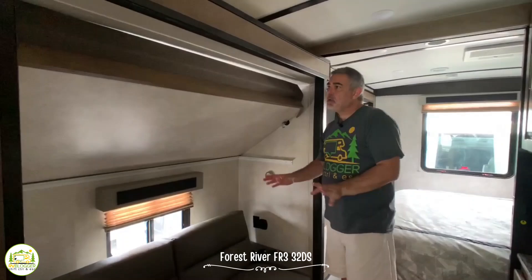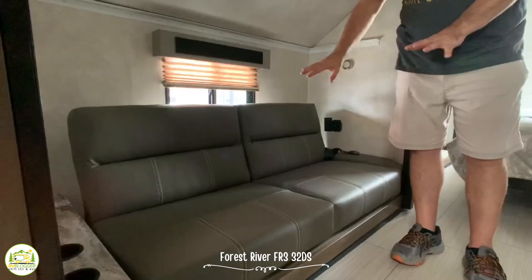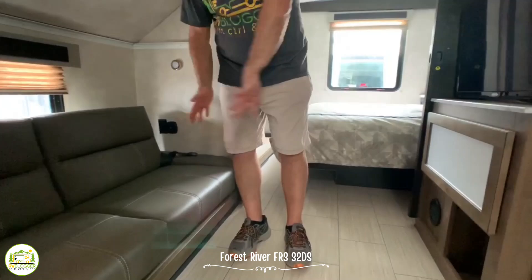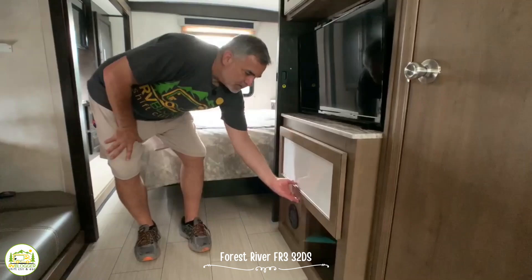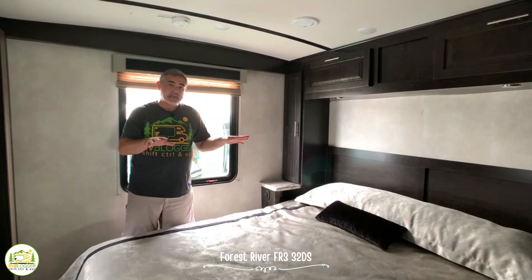As we move back through this Class A RV we get to the bunk room, which is a really unusual one. The top bunk can be in the up position or drop down for one kid to sleep up there, and it has a jackknife sofa down below which pulls out so someone can sleep there. The sofa also sits right across from a little TV area. There's also a dry-erase board that opens up with storage down below — you can store all your movies and DVDs and that kind of stuff.